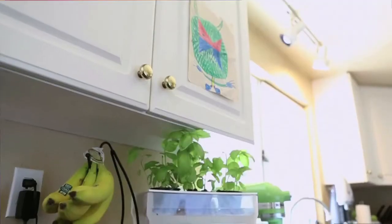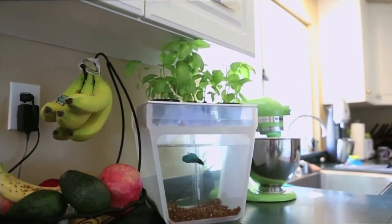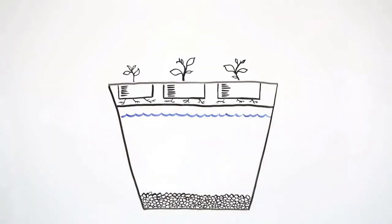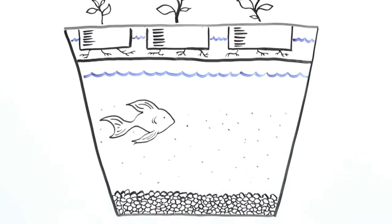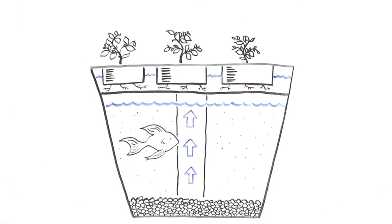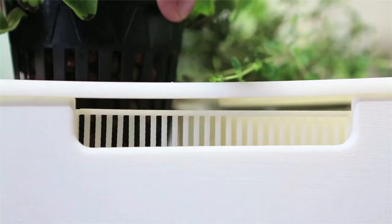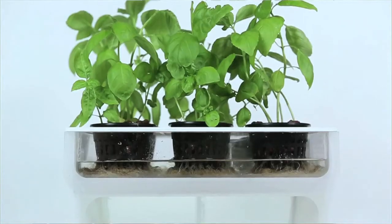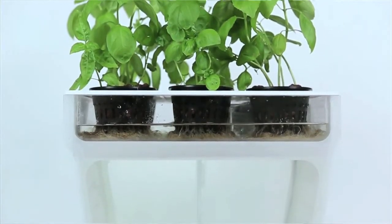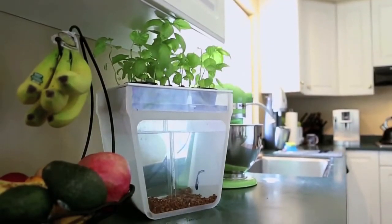Another very cool way to grow your own veg with no outdoor space is to take it inside with an aquaponics garden. Aquaponics is a system that mimics the natural relationship between plants and fish. The fish waste isn't waste at all — it's used as the fertiliser for the plants. The plants then clean the water and pump it back down to the fish. The best part is all this is happening without soil or any chemical fertilisers. It's such a great way to have fresh produce growing right in your kitchen.